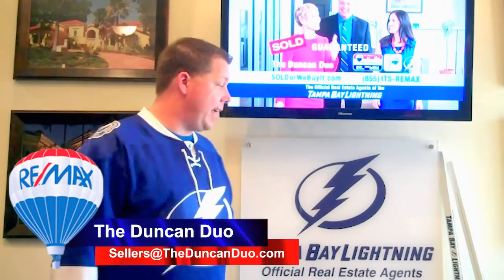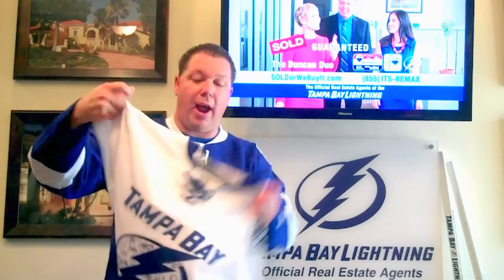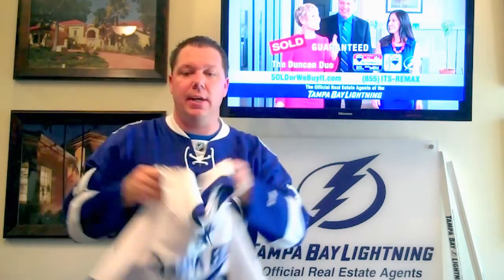Hello, I'm Andrew Duncan with the Duncan Duo at RE/MAX, the official real estate agents of the Tampa Bay Lightning. Make sure to keep tuning in to our video blog at TampaRealEstateVideos.com as well as our Facebook fan page. We do some really cool giveaways — we've got a couple of autographed hockey sticks and an autographed Team Lightning jersey.